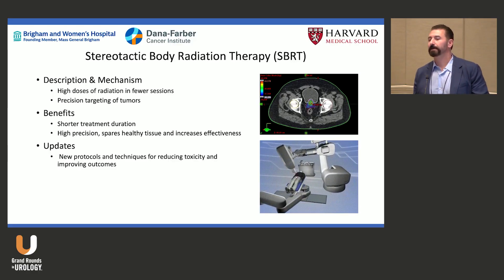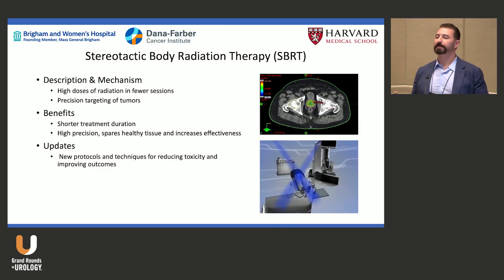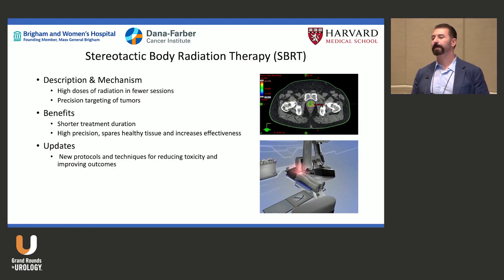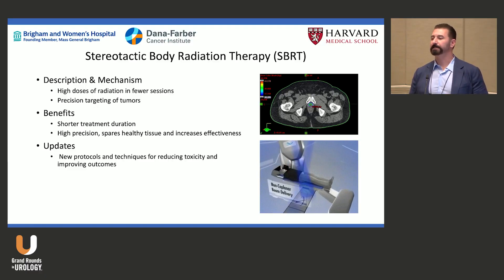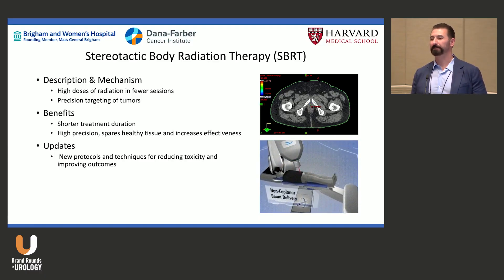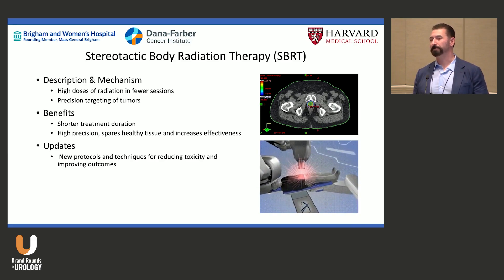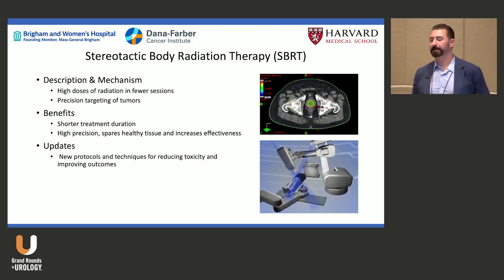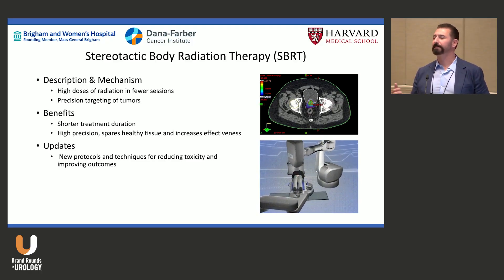SBRT — stereotactic body radiation therapy — is what we use with CyberKnife and SABR. We're giving large doses of radiation quickly: high doses per fraction, typically five treatments. Why five? That's what billing covered historically — maybe it should be three or eight — but five is the current standard.